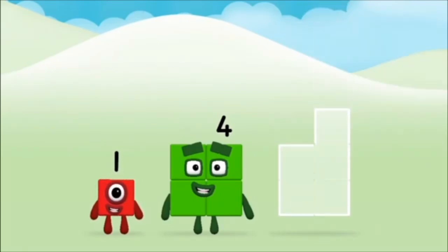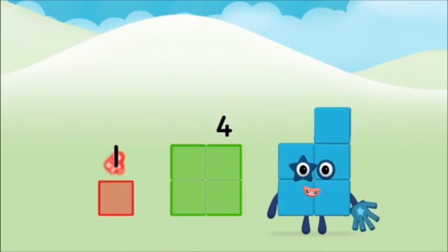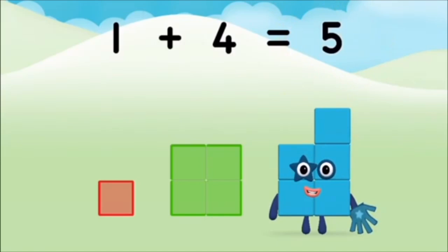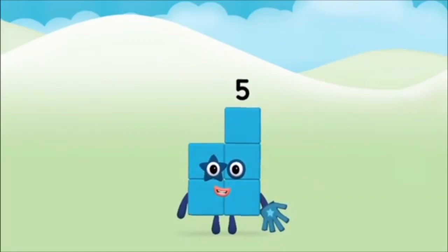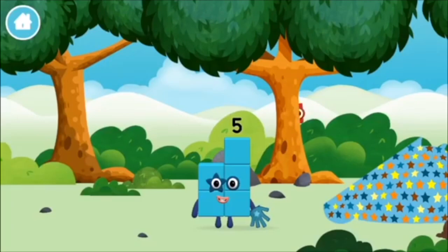Add the number blocks together. Four, one, one plus four equals five. Marvellous! You made number block five. You made a new number block.